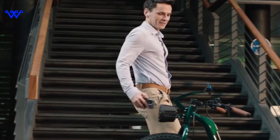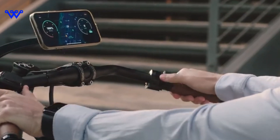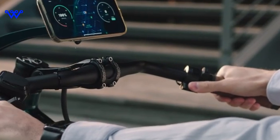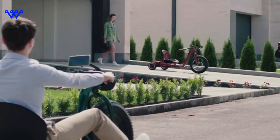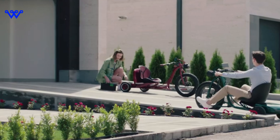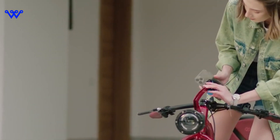Imagine seamlessly integrating your ride with your digital life. Smart technology enhances your journey — whether it's app connectivity, GPS features, or other unique tech integrations, the VUK tricycle is more than just a mode of transportation. It's a glimpse into the future of connected mobility. So buckle up for a ride into the technical brilliance of the VUK tricycle — we're about to decode the digits, unravel the specs, and uncover the technology that makes this tricycle a true tech wonder.